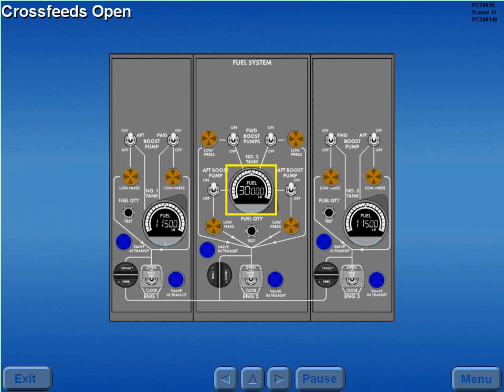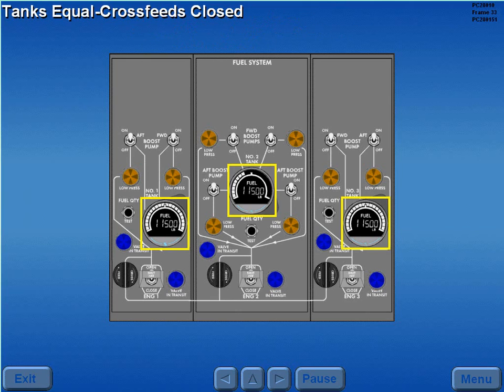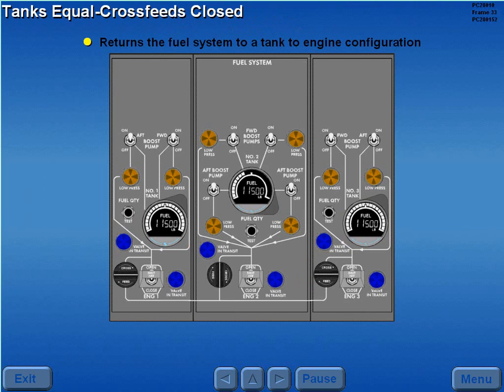If tank 2 quantity is greater than 1 or 3, all cross feeds are open. With all cross feeds open, the higher boost pump pressure from tank 2 overrides the wing tank pumps and feeds all three engines. When all three tank quantities are equal, the wing tank cross feeds are closed. This returns the fuel system to a tank to engine configuration and each tank supplies only its respective engine.